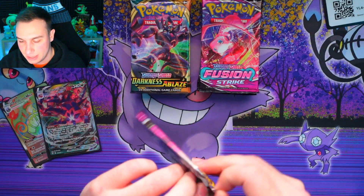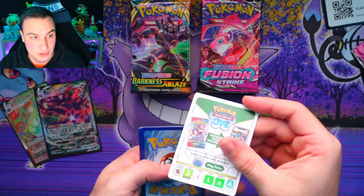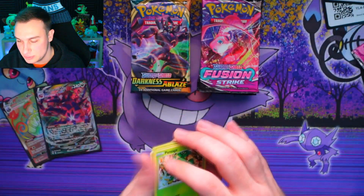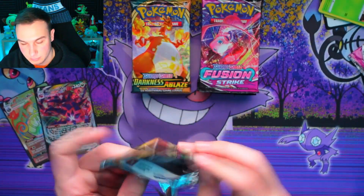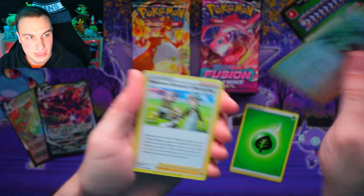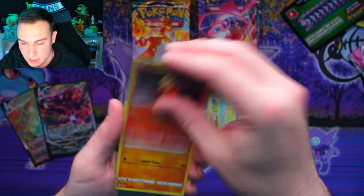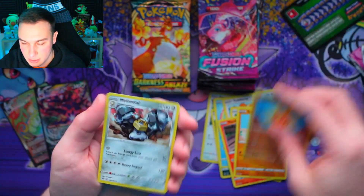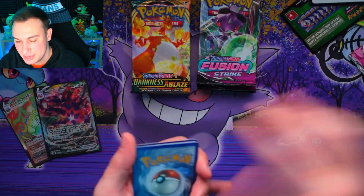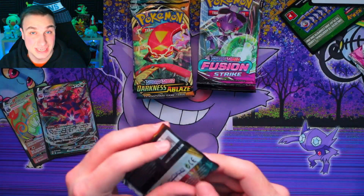Opening another Fusion Strike pack. My friend Davies always gets white code cards — I feel bad for that man. We get a black code card here, which is what we want. Four card trick on this Darkness Ablaze pack — Bird Keeper, and we get a regular Serena, not even a holo. I'm not giving up hope yet though. It's going to be hard to top that Charizard VMAX with these American cards, especially since we're not getting any trainer galleries.